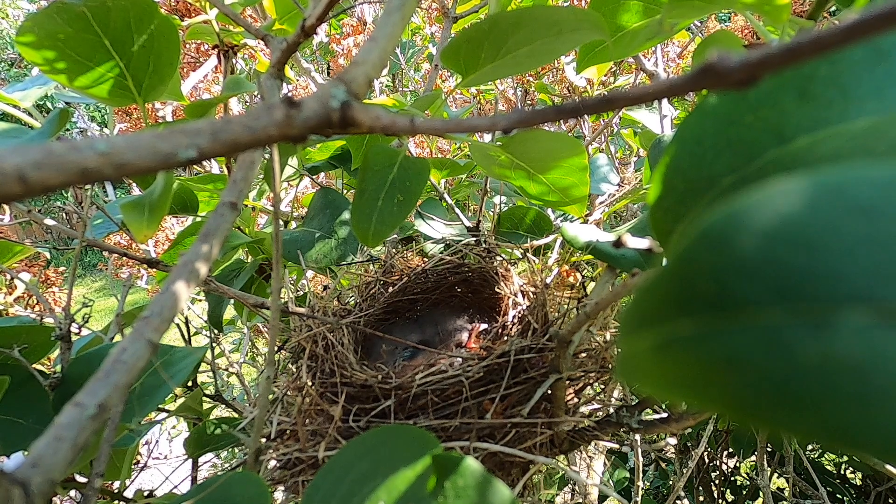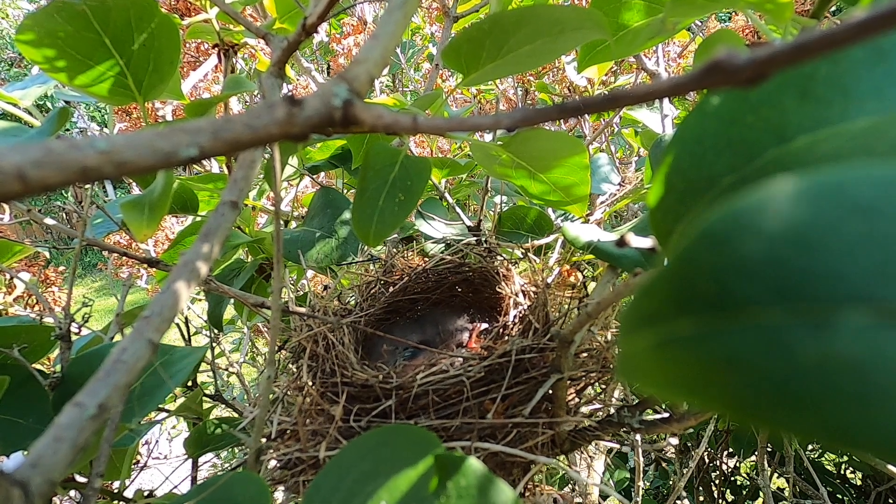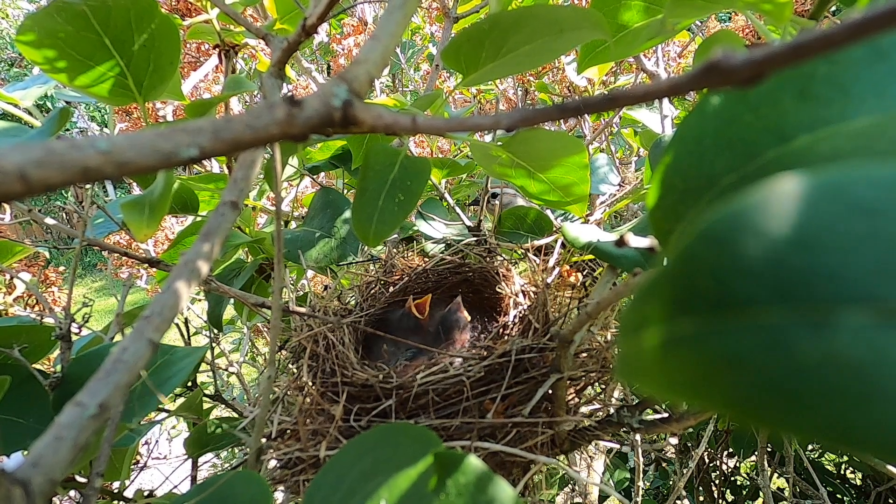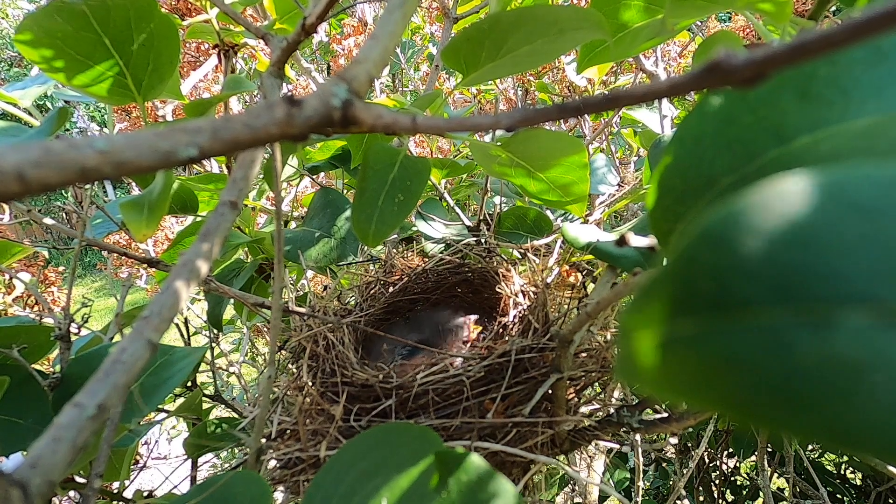Let's look in on a family of sparrows. Here comes one of the parents now. Both mother and father share in the feeding.